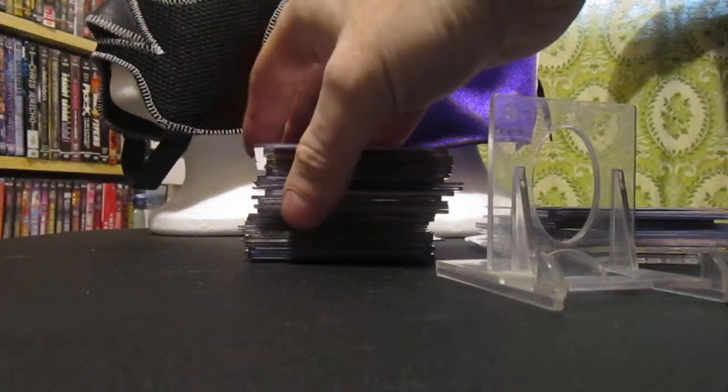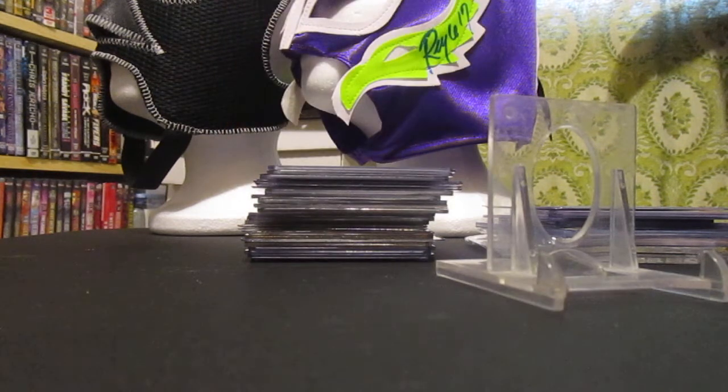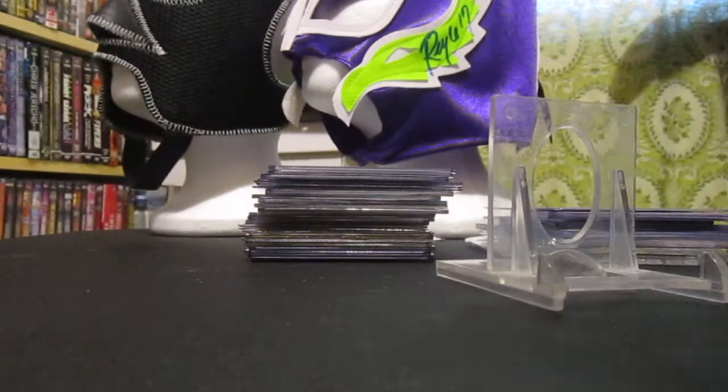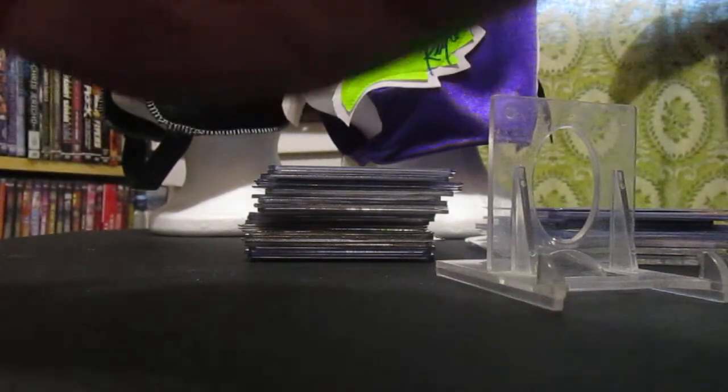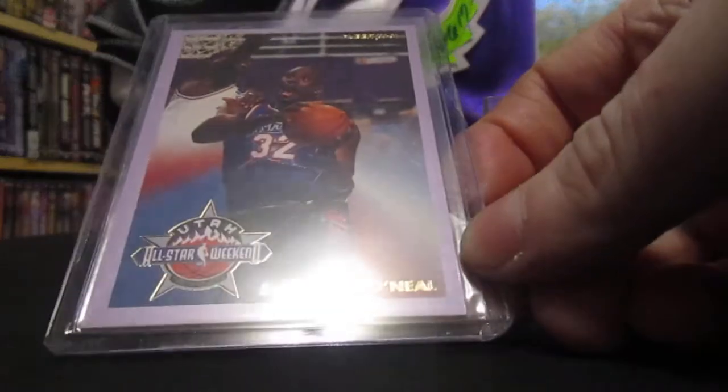Keeping up with the insert theme — got a five-card Shaq lot. This goes along with these other cards I got from the same seller. I got this lot here for a dollar seventy-five — I mean just a fire sale, guys. Got his Stadium Club rookie, second year Hoops, the Hoops rookie, and one from Classic Five Sport. And one that made me go for this lot was the All-Star — I think that's the second year All-Star.